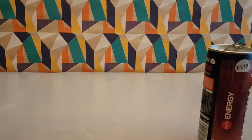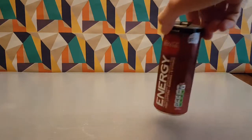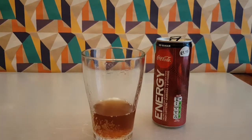Does it smell different? For sure, it definitely smells different. Interesting — it's definitely Coke Zero.